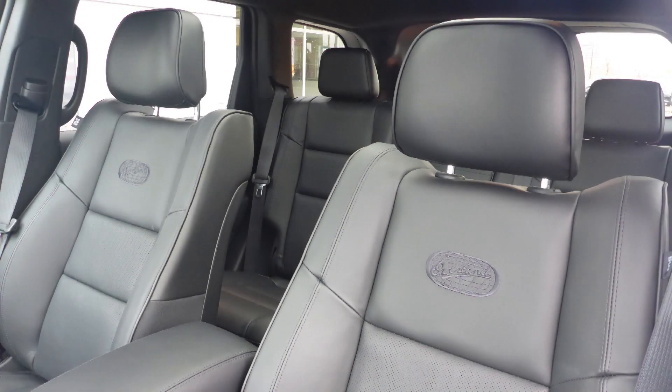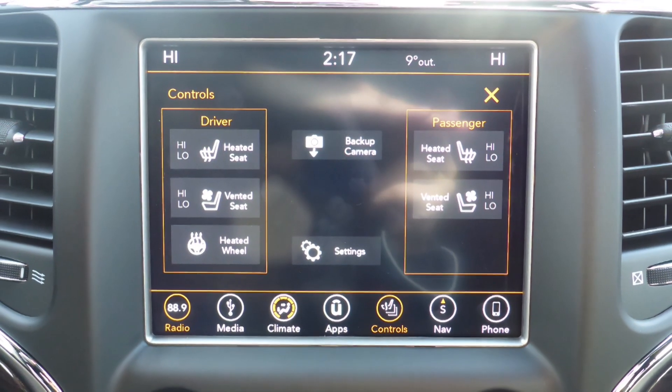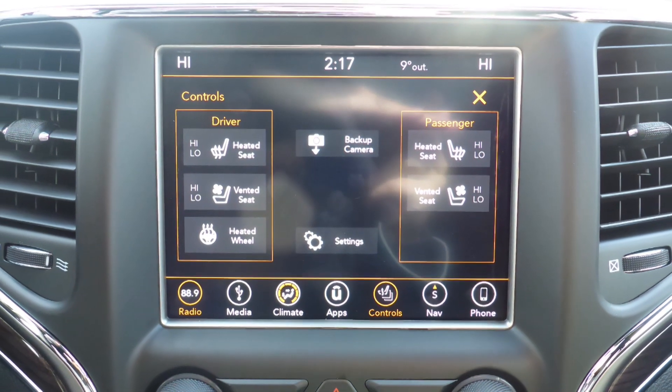Also Miles, the interior features all leather seating with premium stitching and rear folding seats. All seats and the steering wheel are heated, along with ventilated front seats.